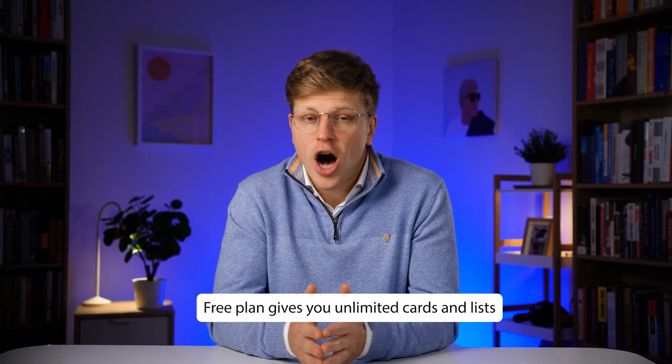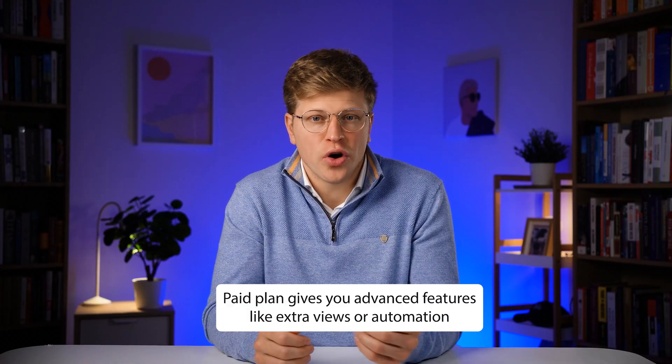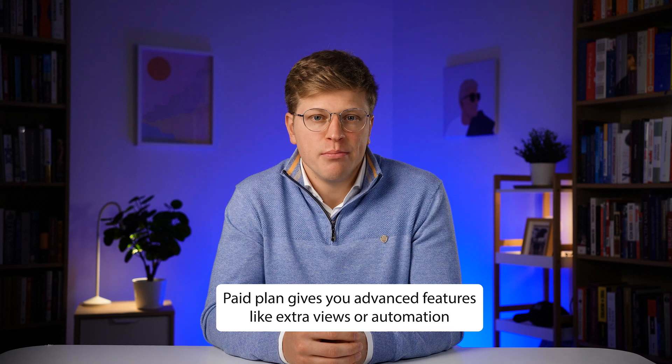The free plan is generous, giving you unlimited cards and lists — that's often enough for small teams just starting out. If you need more advanced features like extra views or automation, you can move to a paid plan later. But honestly, for many small businesses, the free version covers a lot.